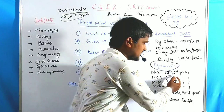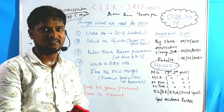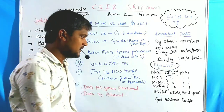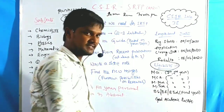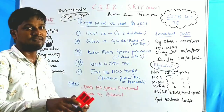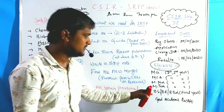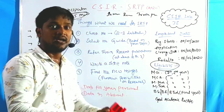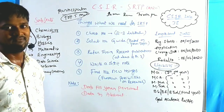The eligibility for applying to the summer research training program is: MSc first and second year students, MCE first and second year students, MPharm first and second year students, and BSc, BE, BTech students who are in their final year only.